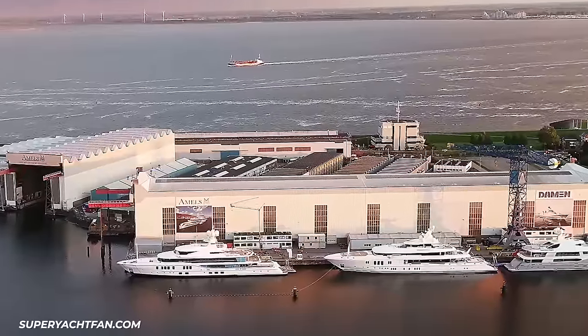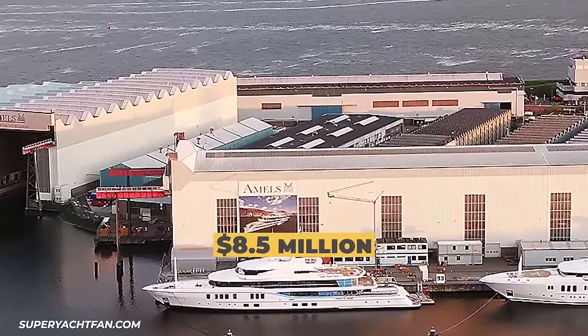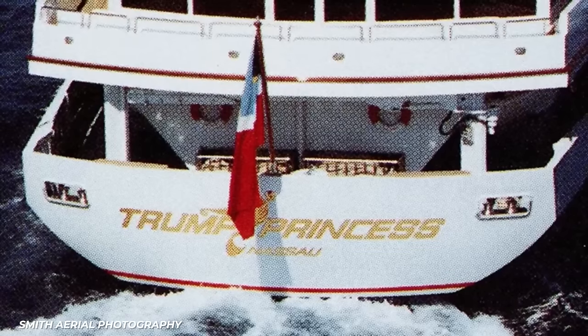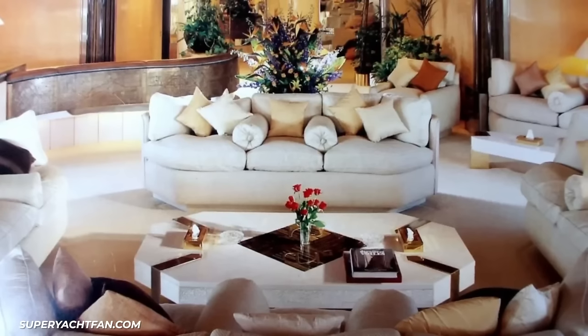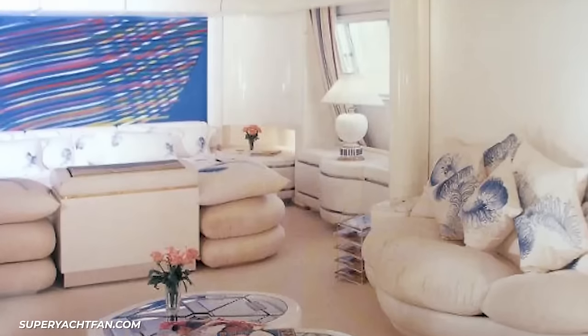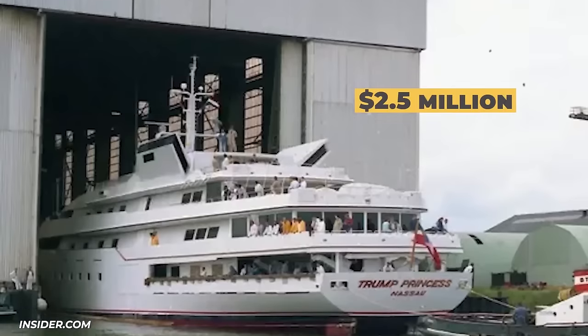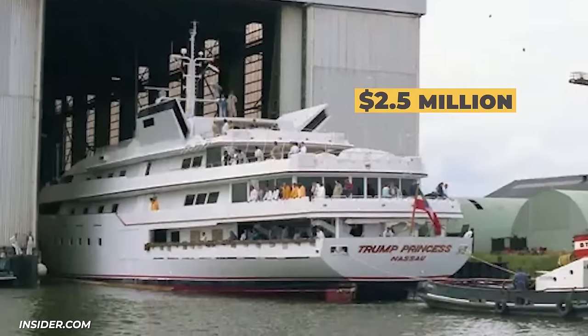After buying the yacht, Trump paid an additional $8.5 million to have it refitted in the Netherlands. They repainted the hull, rebuilt the main engines, and replaced 320 metres of chamois leather. One cabin was designated as a children's room and the hair salon was turned into a cloakroom. After renaming it the Trump Princess and completing his renovations, Trump set sail from the Azores in June 1988 and arrived in New York on July 4th, just in time for the huge party he threw that night.